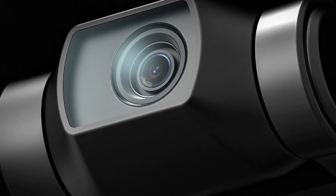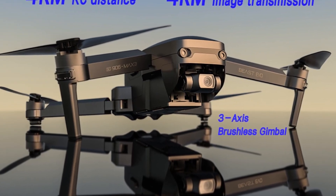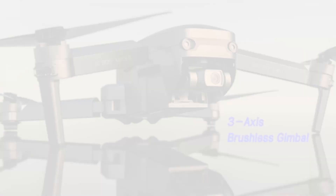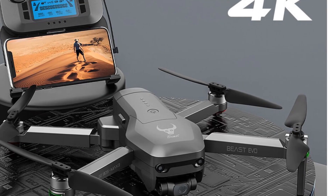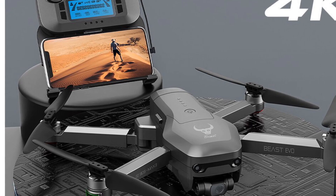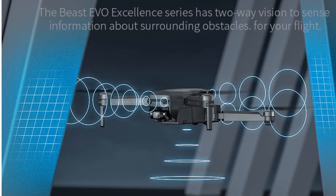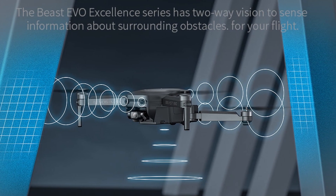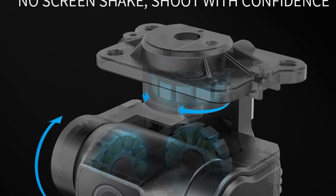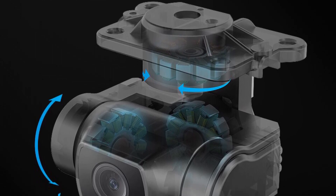It supports up to 128 GB of storage, allowing you to store a large amount of video and photos. The C906 drone features GPS positioning, which enables precise flight control and functions like follow-me mode. With a maximum flight time of 30 minutes and a control range of 4,000 meters, you can explore and capture footage for an extended period. The drone supports both app control and remote control, providing flexibility and ease of use. Whether you're an aerial photographer or a drone enthusiast, the Jed's C906 drone offers an excellent combination of features and performance.